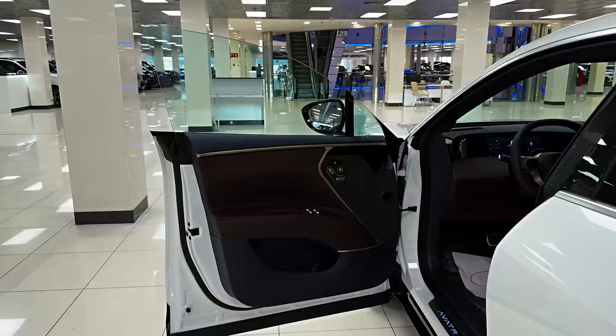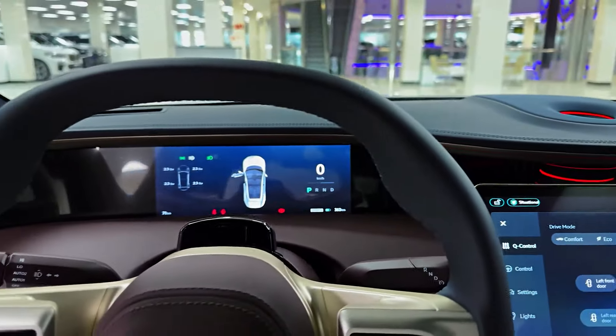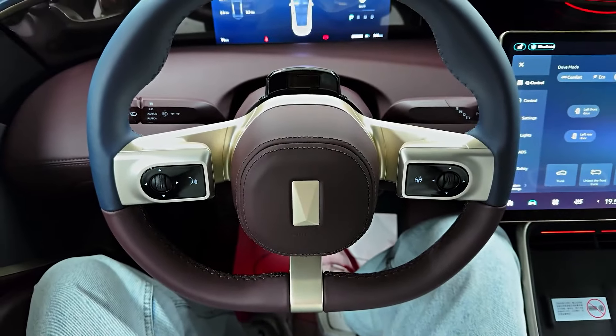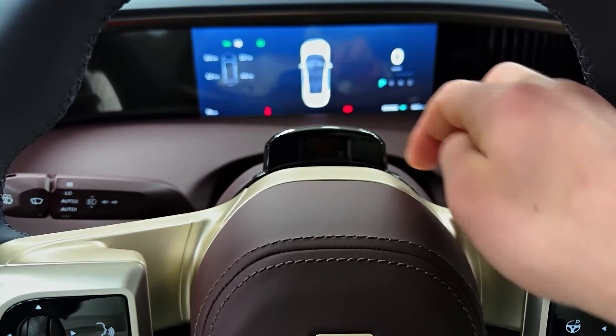The Avatür 11's interior isn't just spacious — it's a luxurious haven crafted with premium materials and a focus on comfort. Expect high-quality upholstery, ample legroom and headroom for all passengers, and a driver-centric cockpit designed to put you in control.